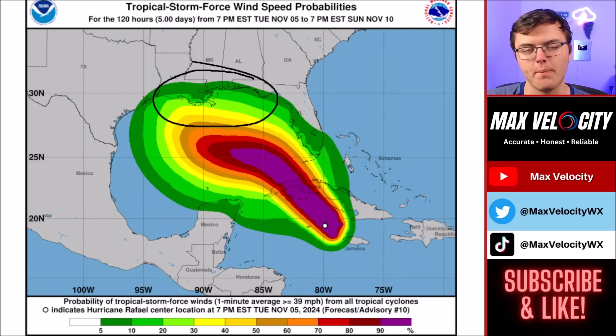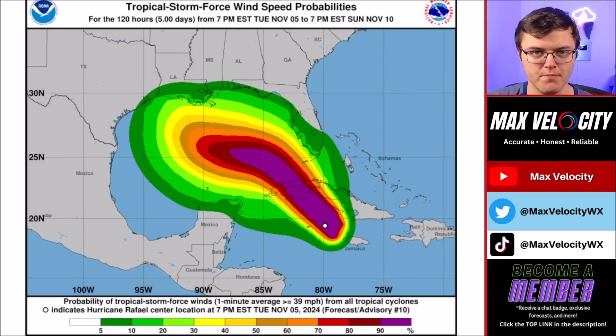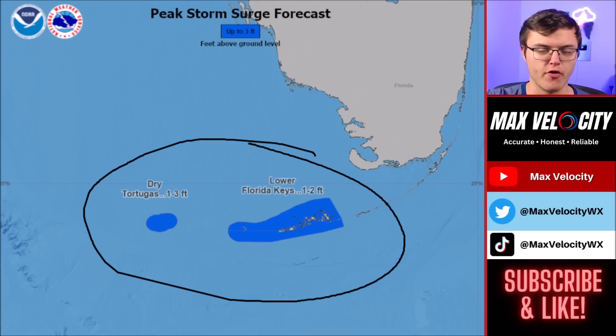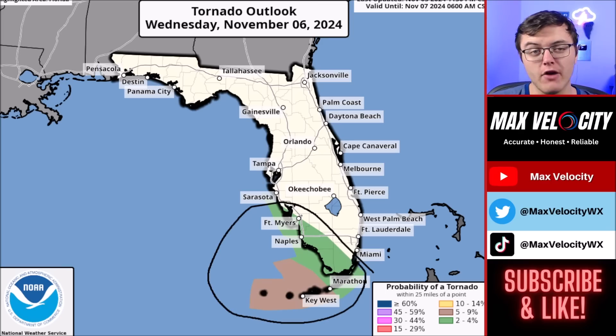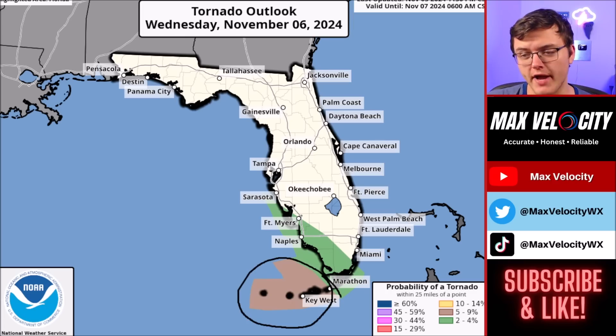Areas like Louisiana, Mississippi, Alabama, and even the Florida Panhandle have a low chance over the next few days of seeing some tropical storm force winds, depending on where this hurricane ends up going — which by the time it gets to the United States should be a tropical storm. There will be some storm surge in the Florida Keys, anywhere from one to three feet, mainly for the lower Florida Keys. Tampa and Cape Coral are not really expecting any storm surge. There is also a tornado risk — a low tornado risk near Fort Myers and Naples, Florida, and a more elevated chance for waterspouts and tornadoes near Key West.